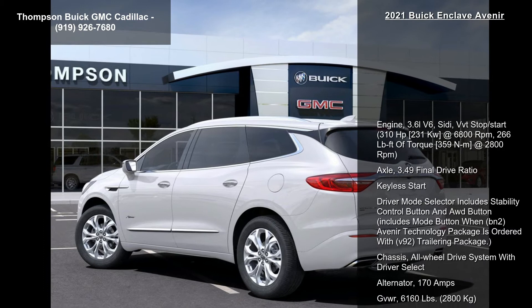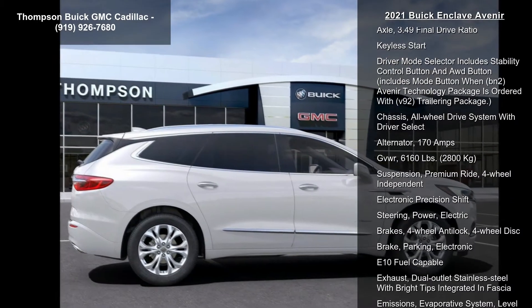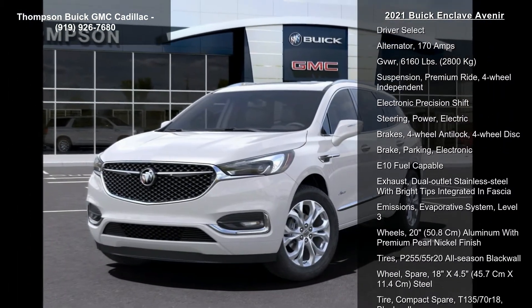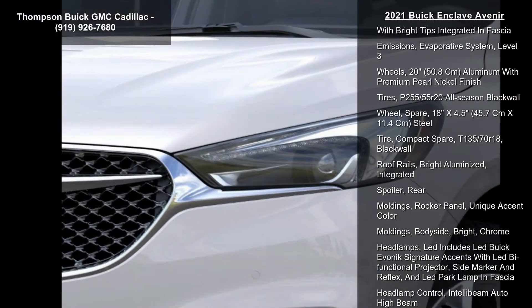Enjoy these notable features. Engine: 3.6L V6, DOHC, VVT Stop/Start, 310 horsepower, 231 kW at 6,800 RPMs, 266 lb-ft of torque, 359 Nm at 2,800 RPMs.